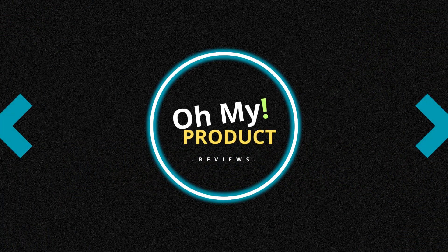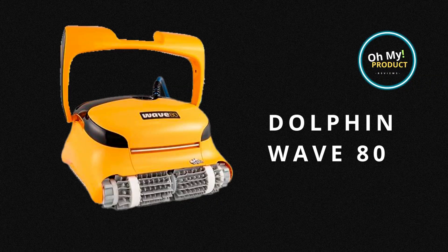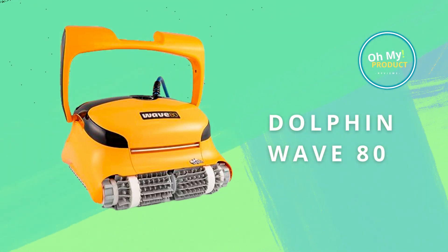Hi, welcome to Oh My Product. Swoosh into the world of advanced robotics with the Dolphin Wave 80. Make it yours today with our link to Amazon. Subscribe for more reviews.